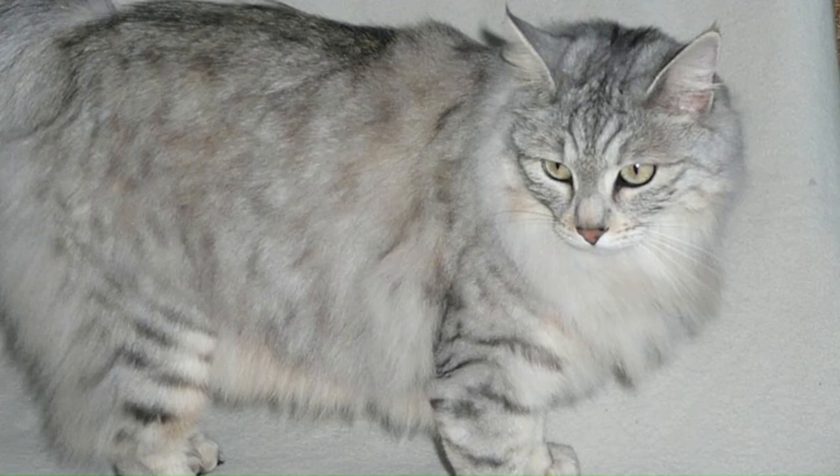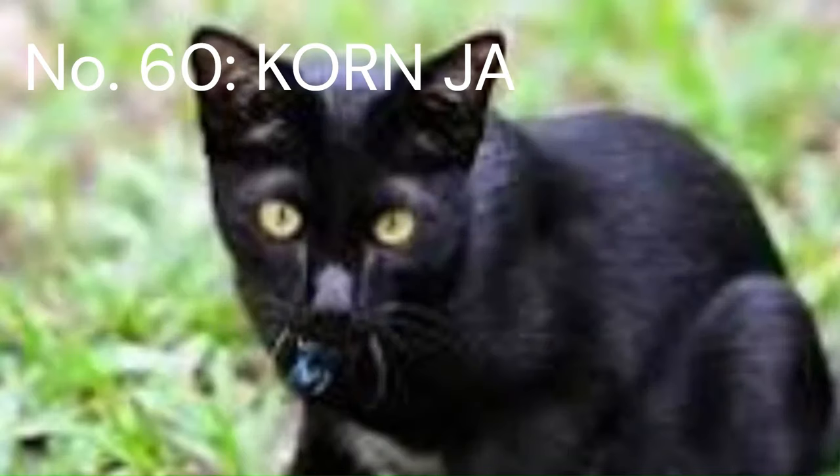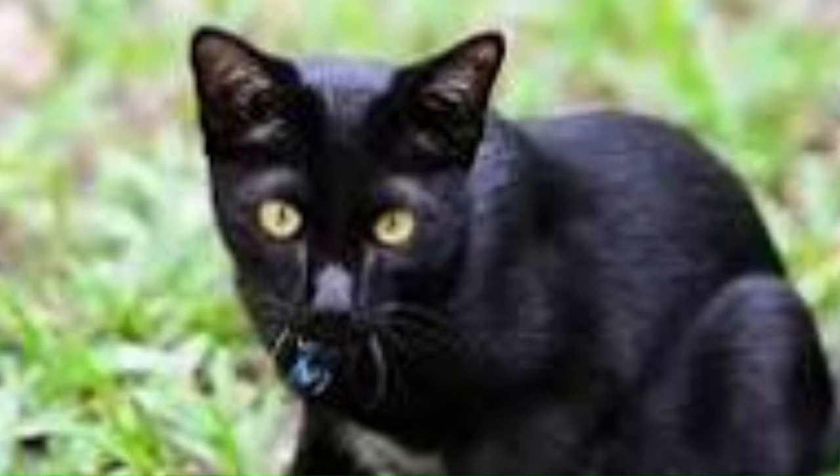Number 59: Karelian Bobtail. From Russia, a medium to large-sized breed with a short, pom-pom-like tail, a strong and robust build, a semi-cobby body, and a thick double coat that provides protection in harsh climates. Number 60: Konja. Konja is a native cat breed originating from Thailand and has a small body with a solid black color and yellow eyes. Konja weighs between 6 to 11 pounds, about 2.7 to 4.9 kilograms.